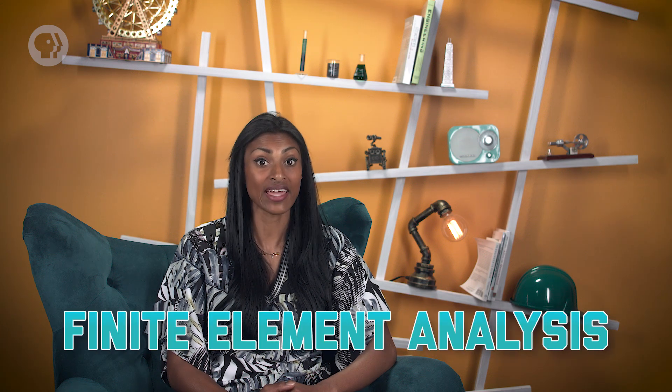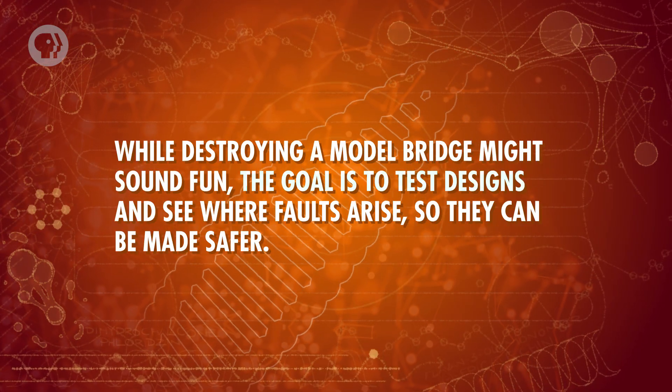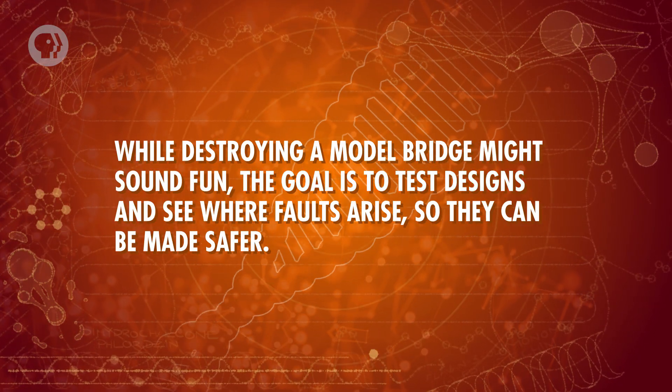In addition to modeling the soil like geotechnical engineers, seismic engineers have to break out the full toolkit of statics and dynamics to understand the whole structure. Because the effects of an earthquake are tricky to simulate, seismic engineers often use what's called finite element analysis — they use computers to model every piece of a structure and predict the exact stresses and strains each piece might feel. Just to be sure, scale replicas of entire buildings are often built and tested on oscillating platforms to demonstrate the real physical effects of an earthquake. While destroying a model bridge might sound fun, the goal is to test designs and see where faults arise so they can be made safer.